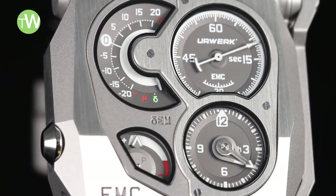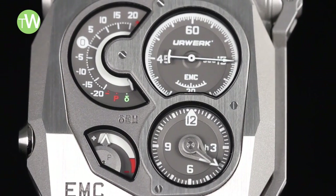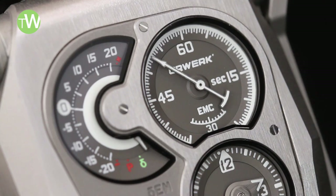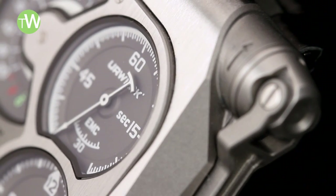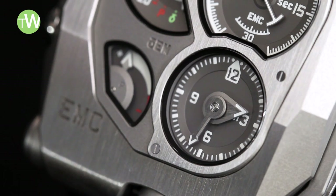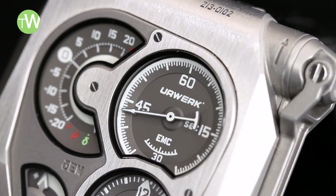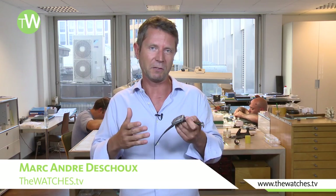Coming back to more practical considerations, the case is made out of titanium and steel and was designed by the other co-founder of Urwerk, Martin Frey. It's 43 mm wide and 51 mm in height. 55 pieces of this extraordinary watch will be produced, and the price is set at approximately 110,000 Swiss francs. But we're sure Urwerk will come up with new series featuring new and crazy functions in the near future.